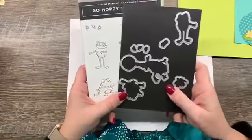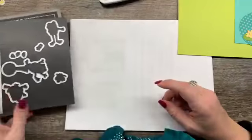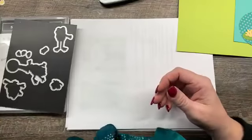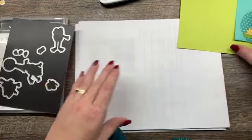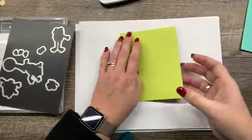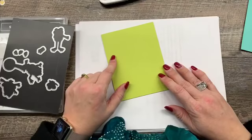I had a bunch of requests today. I couldn't quite fit all of them in, but I do have several. The first is for the So Hoppy Together stamp set and the coordinating framelits. These framelits are so much fun. I think there are a couple more sitting next to my Big Shot, so we're going to get started.